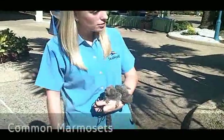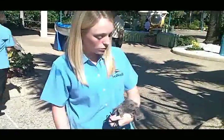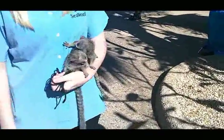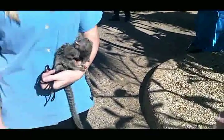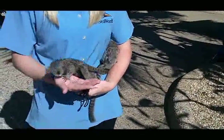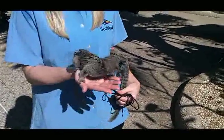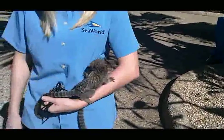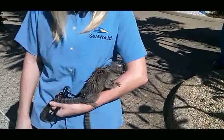Marmosets are from Brazil and they are the second smallest monkey in the world. Fully grown, they're just about nine ounces. These two are about five months old, so they still have a little bit of growing left to do — they're going to about double in size. If you look at their ear tufts, they're going to look a little bit different when they're adults; they turn a bright white color. Since they're still young, they all kind of have one color right now.